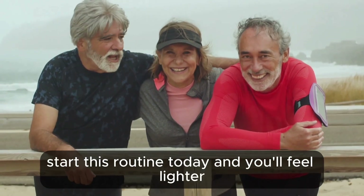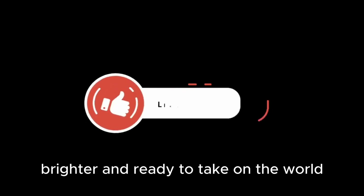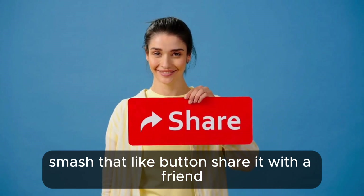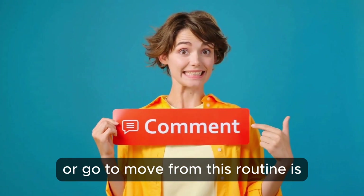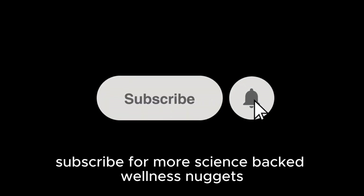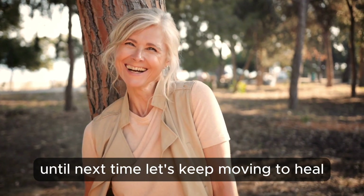Start this routine today and you'll feel lighter, brighter, and ready to take on the world. If this video inspired you, smash that like button, share it with a friend, and tell us in the comments what your favorite hydration hack or go-to move from this routine is. Subscribe for more science-backed wellness nuggets from SeniorZone, where longevity starts. Until next time, let's keep moving to heal.